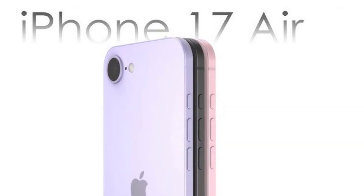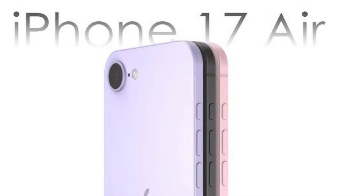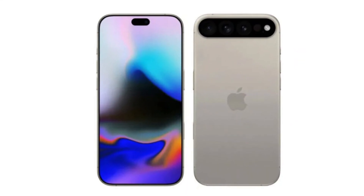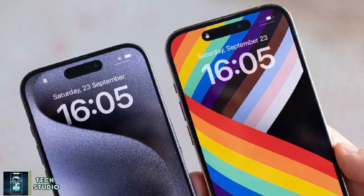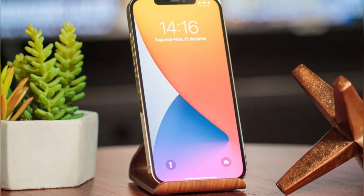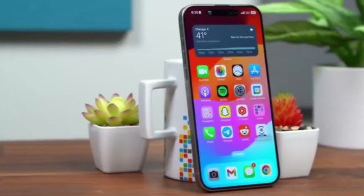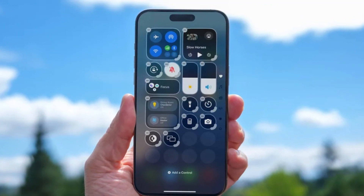What about the rest of the lineup? Rumors are swirling about an iPhone 17 Air, a super-thin iPhone that prioritizes aesthetics over features. Unfortunately, this model is unlikely to get the new LTPO Plus panels — its slim design reportedly sacrifices some functionality to achieve its look. For those who skipped the iPhone 16, the iPhone 17 Pro with its Low Dielectric T panels might be the upgrade you've been waiting for. Just let's hope Apple doesn't stagger the launch of these new displays like it did with its AI tools. So what do you think about Apple's Low Dielectric T and LTPO Plus panels — could this be the display revolution we've been waiting for, or are you holding out for the iPhone 18?